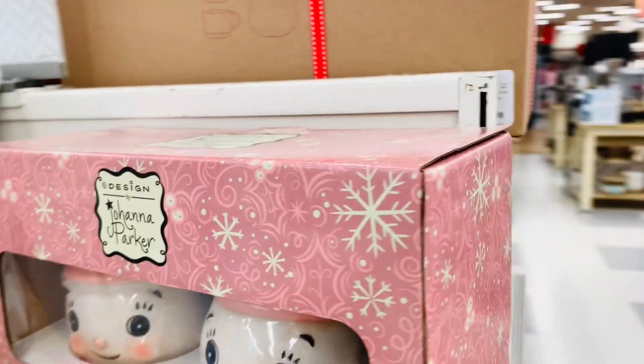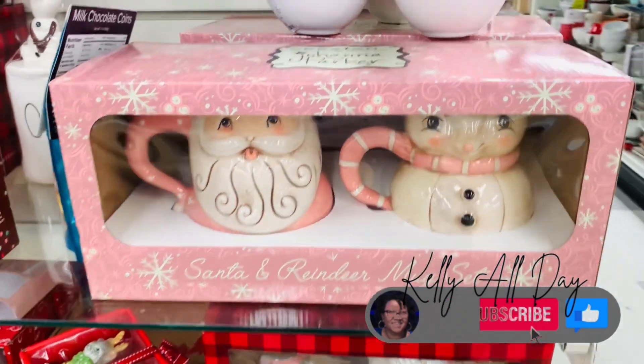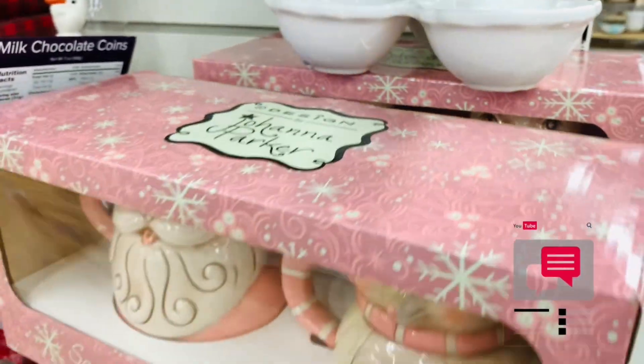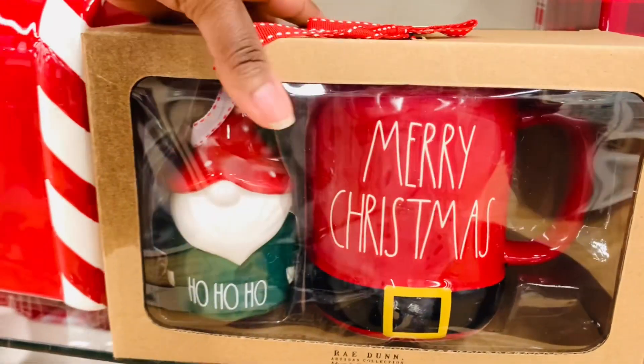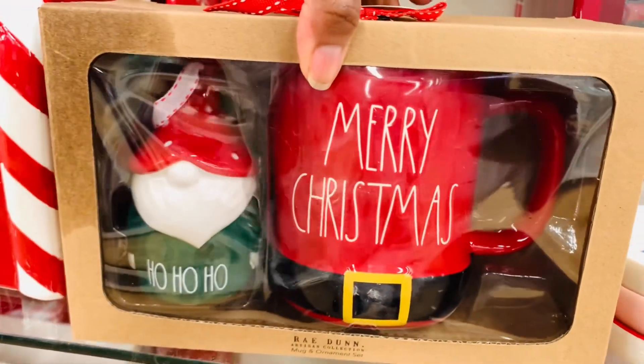I am not a huge JP fan, but this set is everything. I love the colors and it's just so very pretty. I hope you guys are finding these JP finds. All my JP fans, what finds are you in search of this week — comment down below and let me know. These mug and ornament sets are very cute as well. I say break them apart — you keep one and gift the other. But it's fine to gift yourself, right?